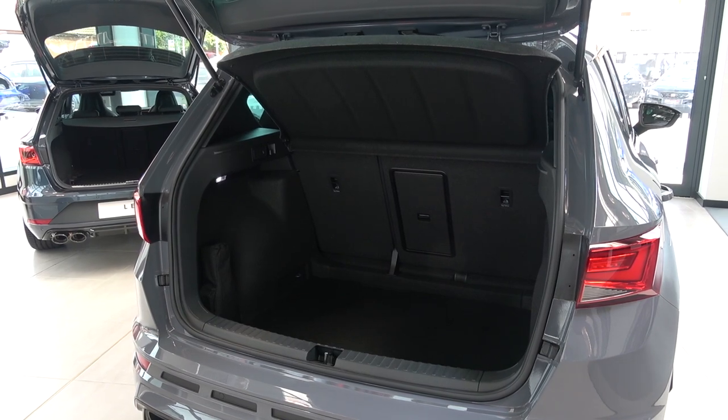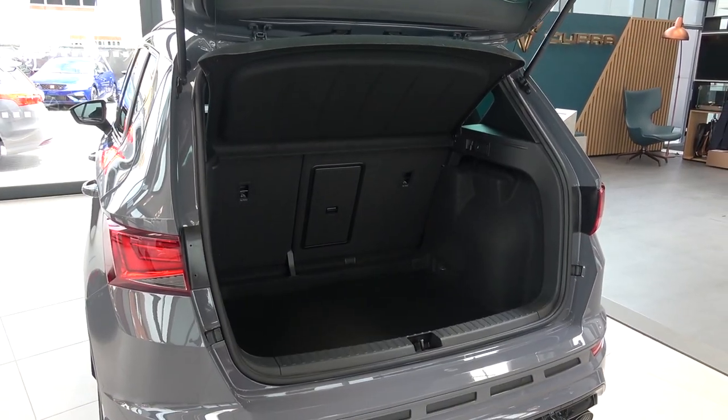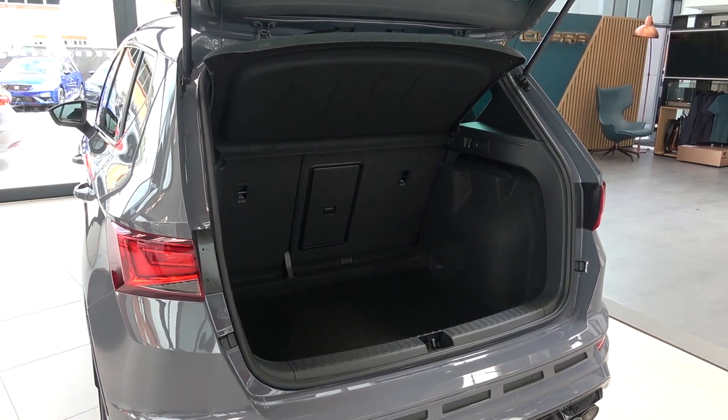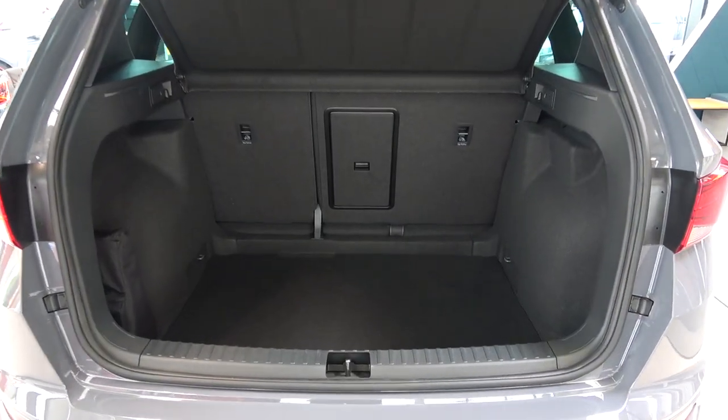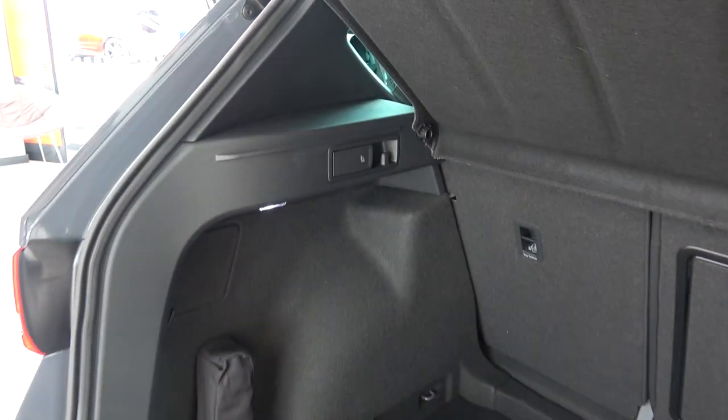In this model, we find a smaller boot, offering 485 litres of capacity. This is reduced from 510 litres as a result of the four-wheel drive system creating a higher boot floor. Now taking a closer look around, we find the tyre repair kit to the left with a small access hatch above it.